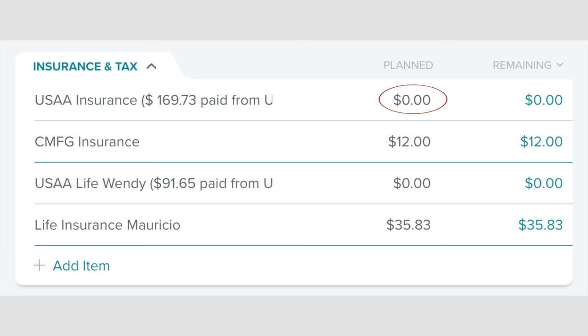In the insurance and tax category, we have our car and renter's insurance at $169.73, our CMFG insurance at $12, my life insurance at $91.65, and Mauricio's life insurance at $35.83. You'll notice the two items from USAA are zero — that's because they don't cross our Every Dollar budget. That money comes directly out of my paycheck, but I like to keep it in there for tracking purposes.